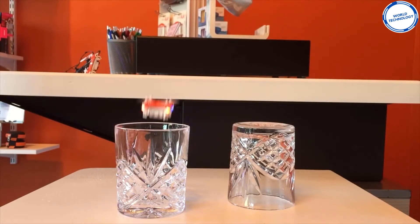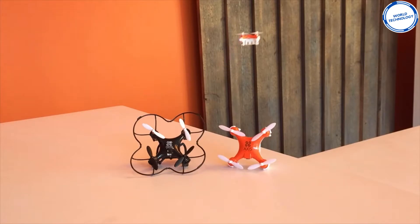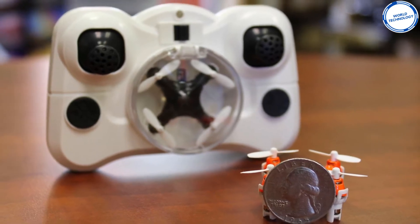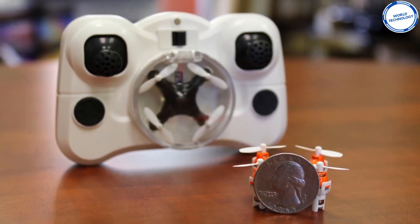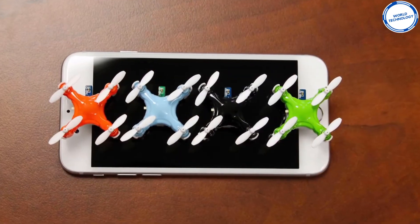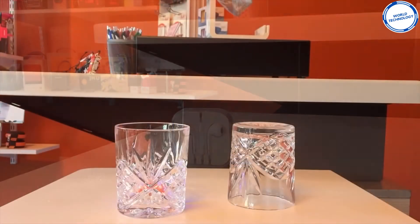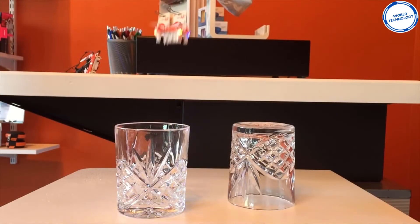The drone has two speeds, high and low, as well as a headless mode, which allows the user to lock the orientation of the drone regardless of which way the nose is pointing. The Arius has 360-degree rotational capability, making flying easy and fun. The drone also comes with a pre-programmed trick mode, allowing the user to perform flips and rolls, so you can show all your friends how good you are at flying. It's perfect to practice flying all types of drones, so you can become an expert.